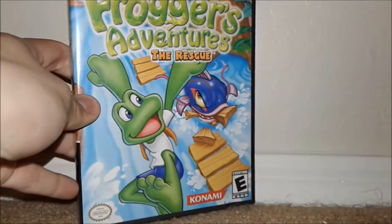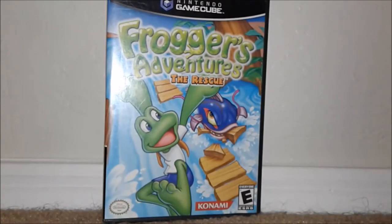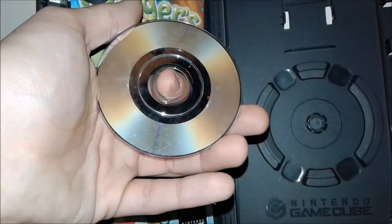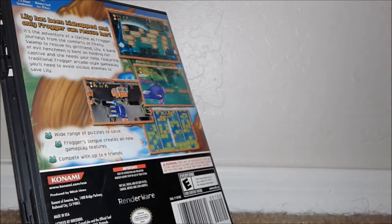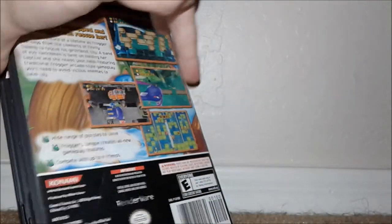First up is the only game I already had — Frogger's Adventure: The Rescue. My copy actually was not complete, so now I have a complete copy, which is nice. You can see the disc is pretty scratched up, but most of it is fingerprints — I can just wipe off the disc right now and it'll look 10 times better. Fingerprints are definitely not the issue. Sure, there are still some scratches, but if it doesn't work, it's nothing that can't be resurfaced.